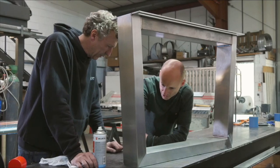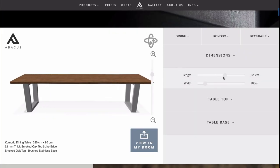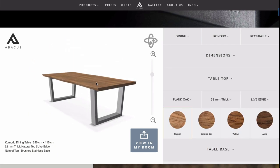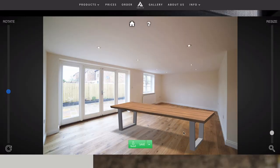It's not just the way that we make our tables that's different — the entire experience of buying an Abacus table is completely different too. With our table builder tool, you can customize any one of our tables, view it from any angle, and then snap a photo of your space to see exactly how it's going to look in your room.